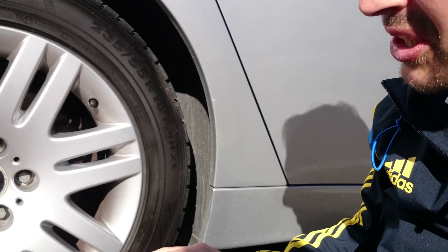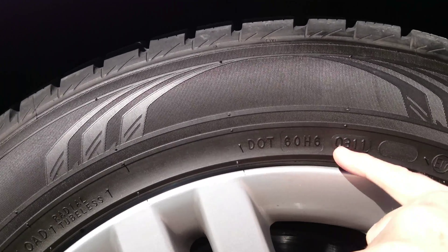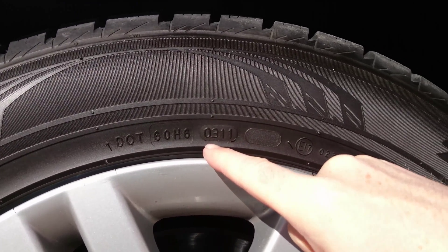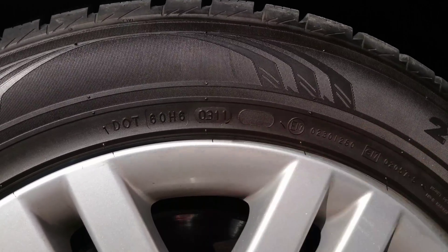If you want to know when your tire was made, check next to the DOT — Department of Transportation marking. The code 0311 stands for week 03 of 2011, so that's January of 2011 — that's when it was made.